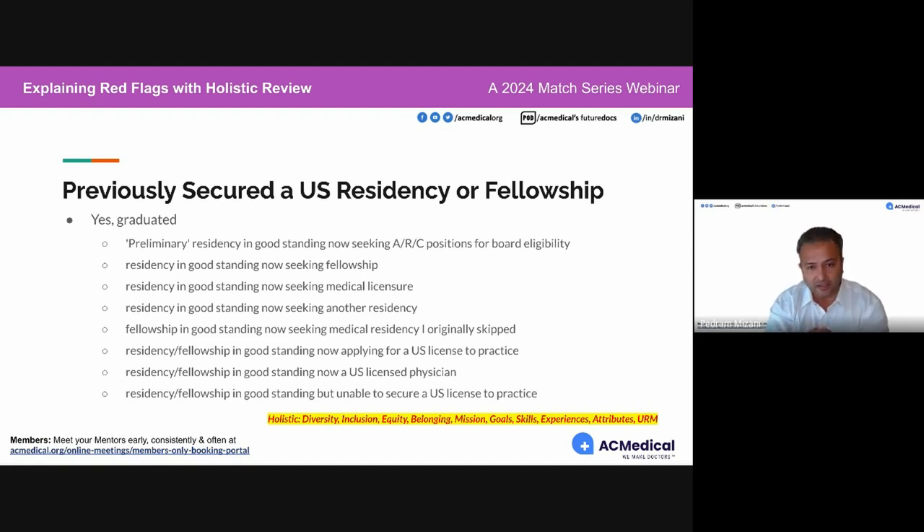If we see training under that section and you've put a country outside the United States — number one, you don't read directions, which is a red flag — and number two, now you're telling us you're potentially residency re-entry. That's an example of creating a red flag where there wouldn't have been otherwise.